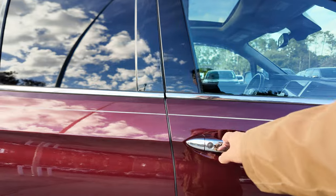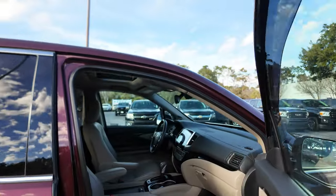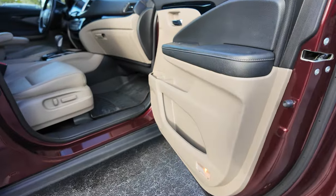You've got chrome window surrounds, chrome door handles, and little vent covers for your windows so you can crack the windows even when it's raining.